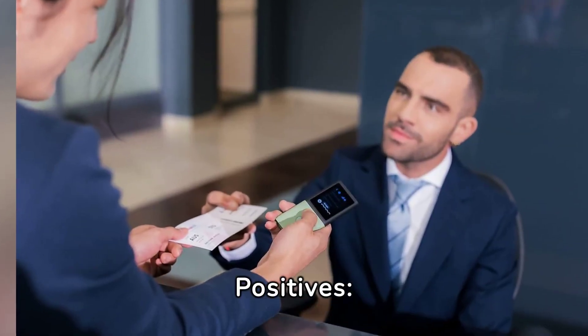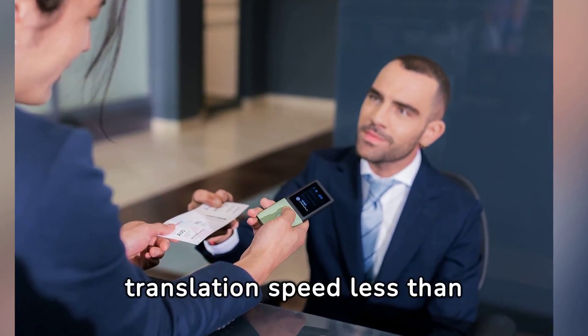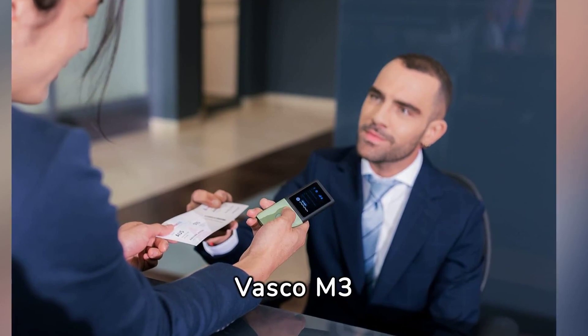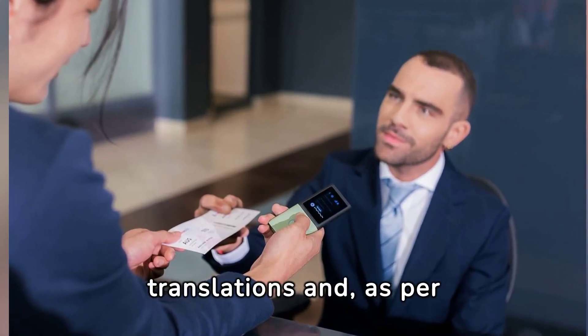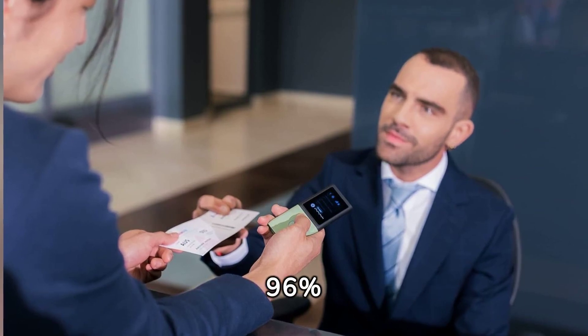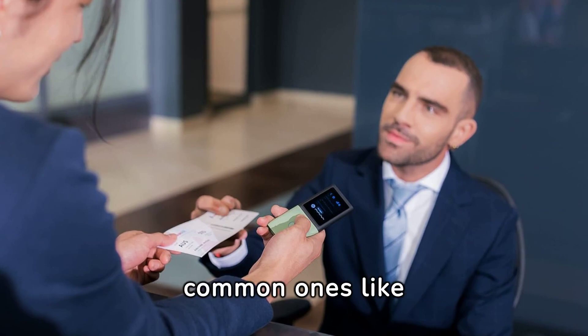Positives. Instant translation and accuracy: with a translation speed of less than 0.5 seconds, the Vasco M3 provides quick translations and, as per the manufacturers, boasts a 96% accuracy rate across different languages, including less common ones like Bulgarian.